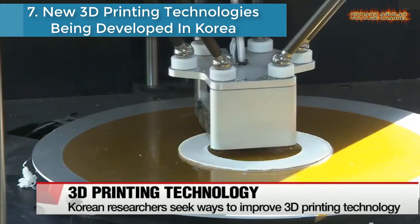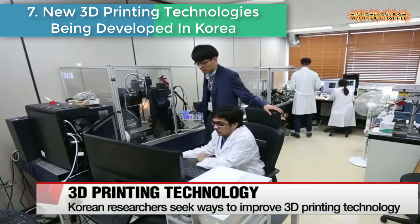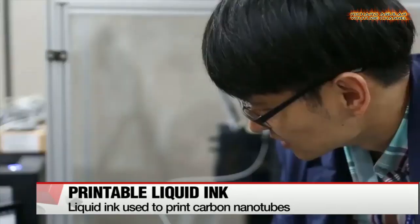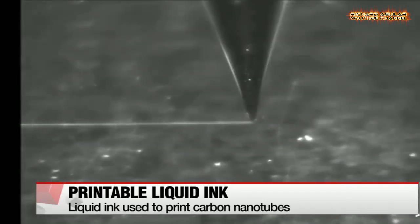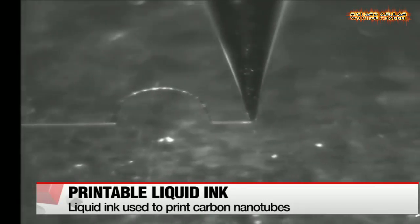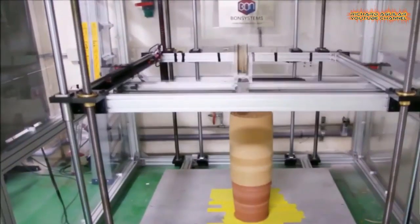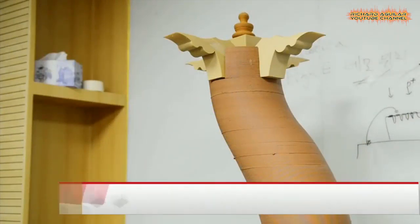New 3D printing technologies being developed in Korea. The introduction of 3D printers was a technological breakthrough. Researchers in South Korea developed new technologies to enhance the capability of 3D printers. They developed a method to print 3D circuit devices using a carbon nanotube ink. This method will first be used to print electronic equipment with sophisticated components such as transducers and emitters.